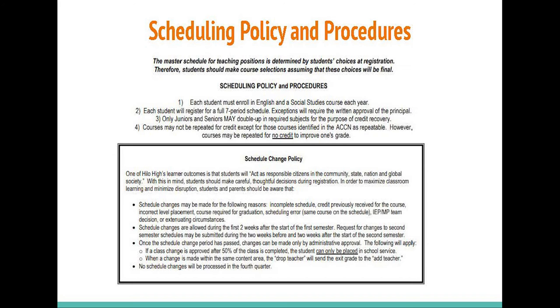As you pick your courses, especially your electives, please keep the Schedule Change Policy on page 6 in mind. It states: one of Hilo High's learner outcomes is that students will act as responsible citizens in the community, state, nation, and global society. With this in mind, students should make careful, thoughtful decisions during registration in order to maximize classroom learning and minimize disruption.